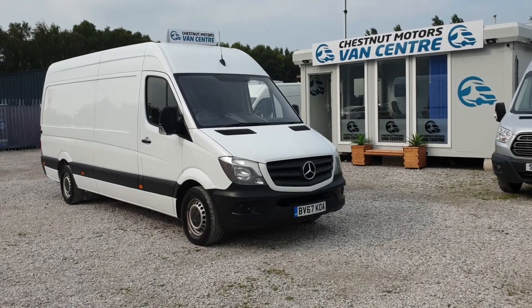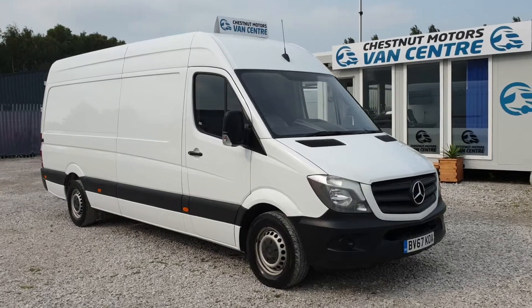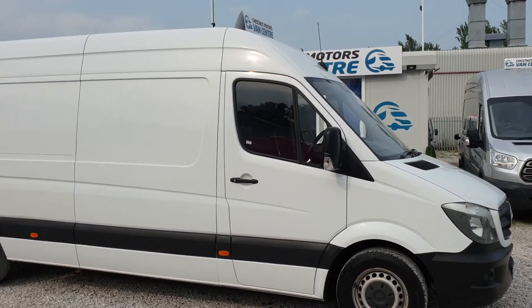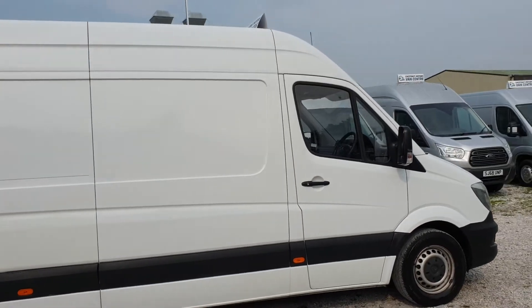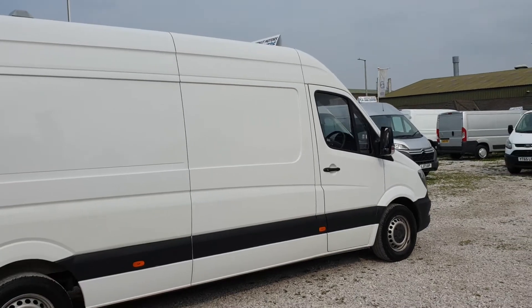Hi, I'm Richard from Chestnut Van Centre. This is a 2017 67-plate Mercedes-Benz Sprinter. It's a 314, 2-litre diesel. It is a Euro 6, on 80,000 miles. Absolutely nothing wrong with it — it's got a timing chain, not a cam belt. Also comes with full service history.